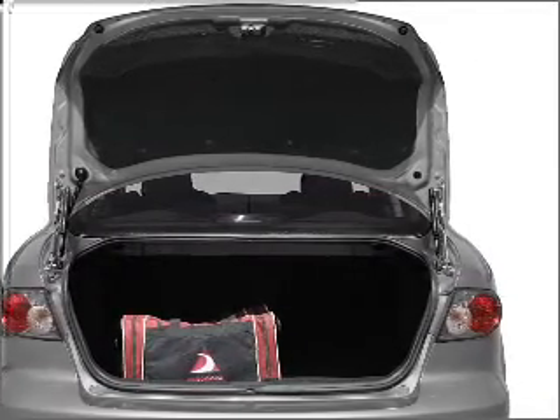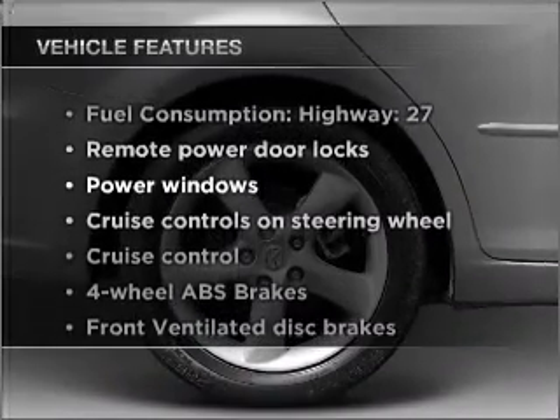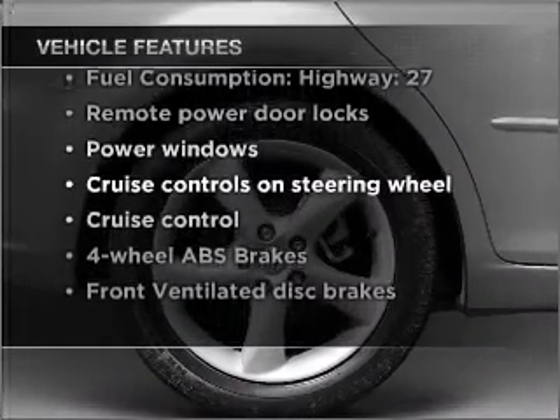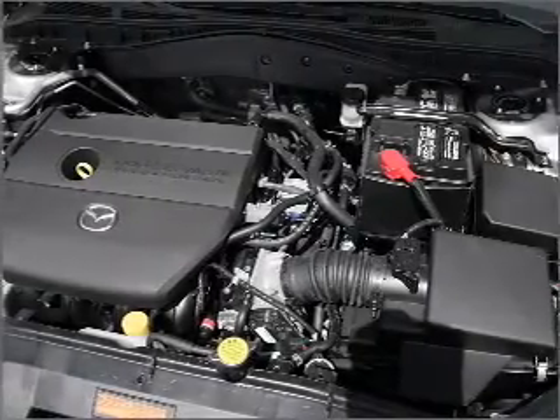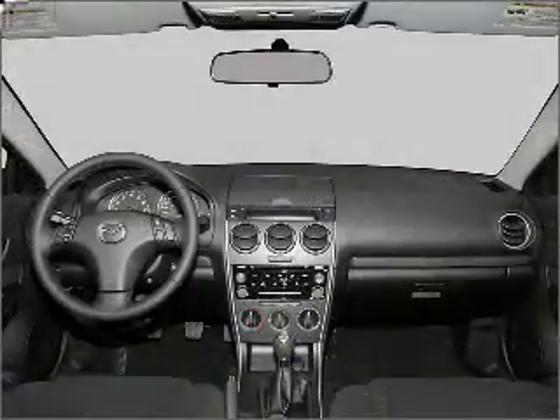The anti-lock braking system will keep you safe on the road. Plus, enjoy these notable features that are included in this vehicle: power door locks, power windows, power steering, cruise control, power mirrors, an alarm system, and an AM-FM stereo.